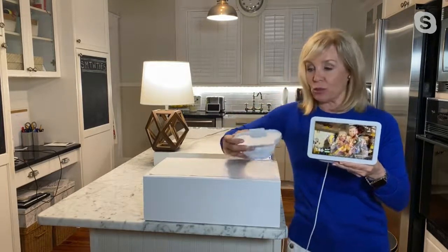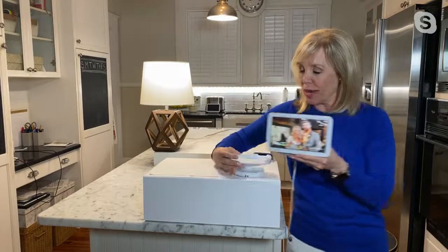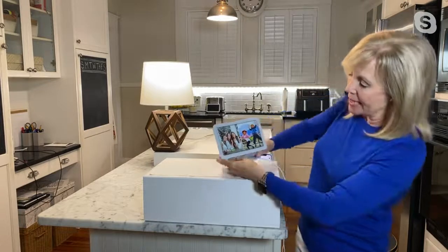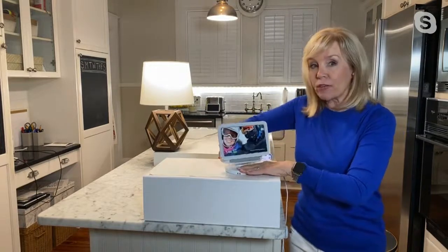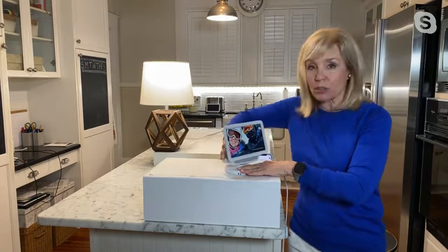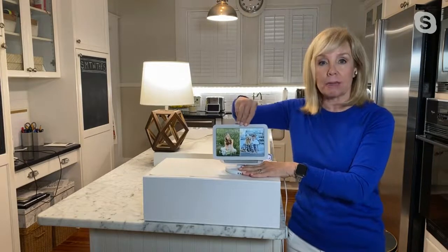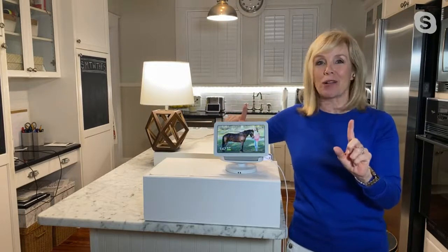I do want to show the stand real quick and how it works. This was designed specifically for this exact Nest Hub. All you have to do — the bottom of the base, you just pop it in. The nice thing about this is that it keeps it a little bit above the counter. So if you want to put it on your kitchen counter, desk, or nightstand, it swivels back and forth — it's a 360-degree swivel. And it also tilts if you're trying to read recipes or do a crafting project. That's a $25 value and that's included.